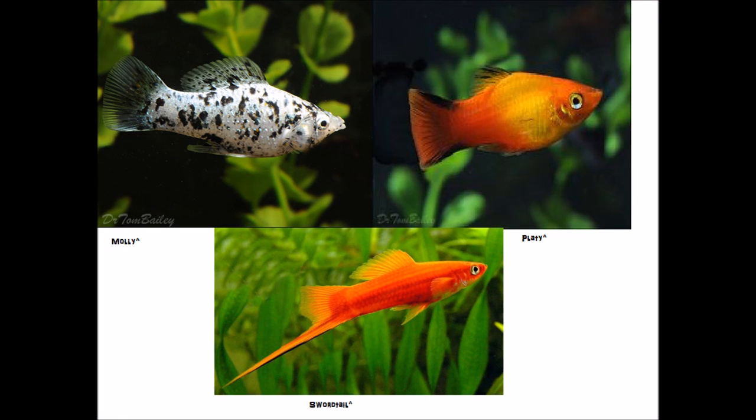Hey guys, it's Coastal Carolina Aquatics here. I just wanted to go over my top 10 fish for beginners personally that I've had experience with keeping.